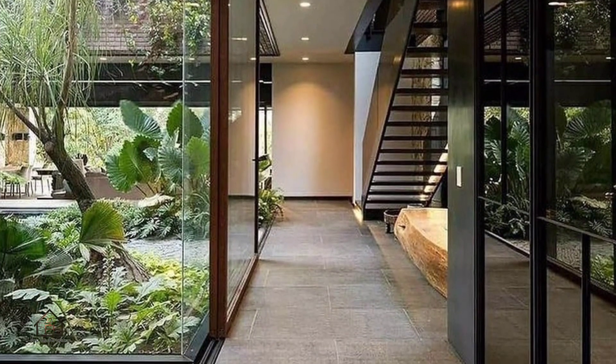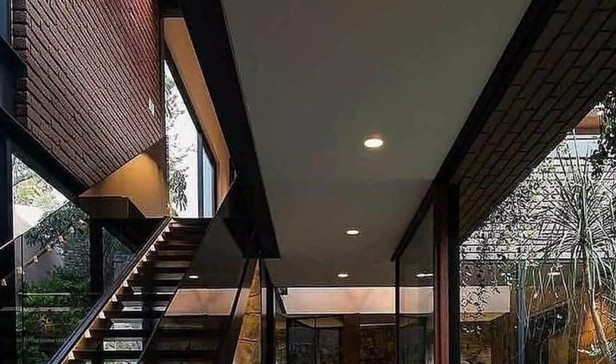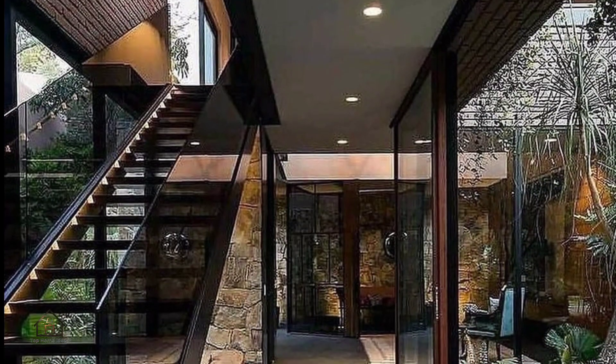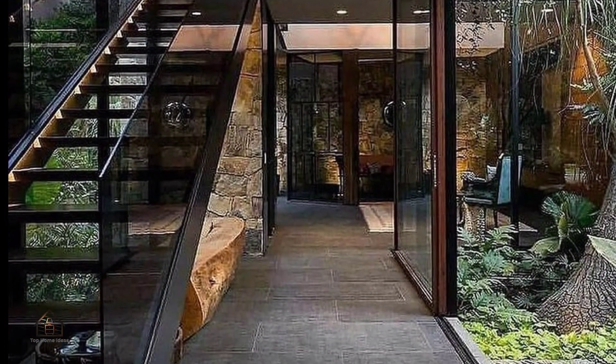House OM1 was built over a base made of a coppery stone brought from Chapala, Jalisco, that helps create an old-fashioned aesthetic and enhance the sensation of heaviness in the house — a feeling reminiscent of grounding your feet into the sand.